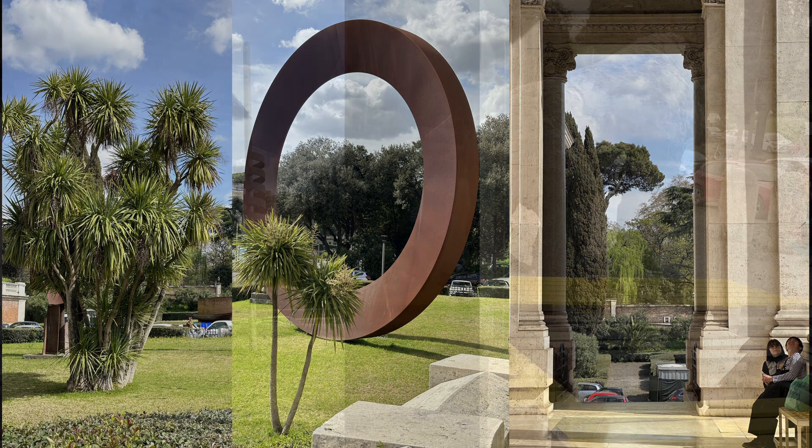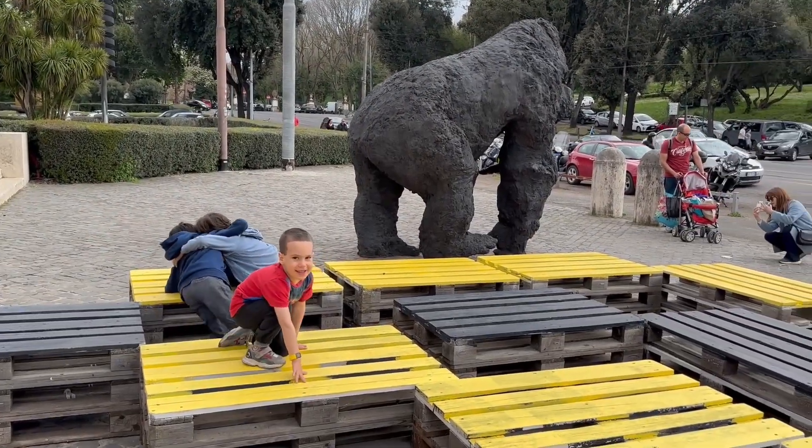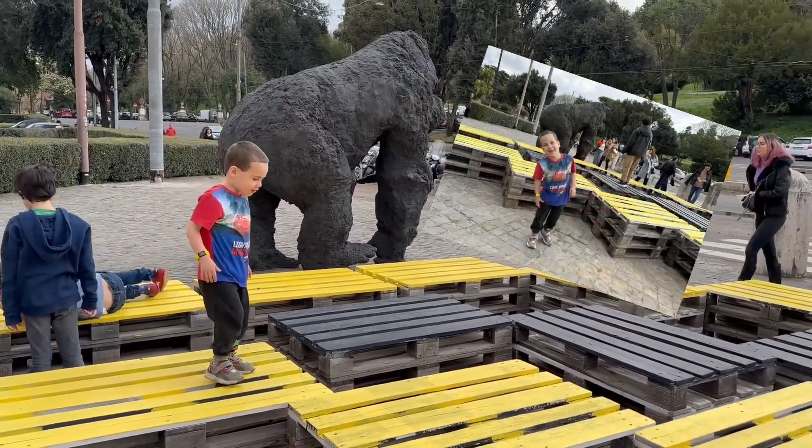An important tip: every first Sunday of the month there are various museums around the city that have free admission, and this is one of them.